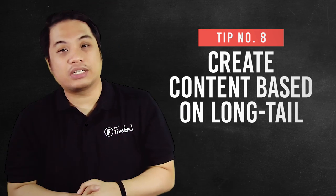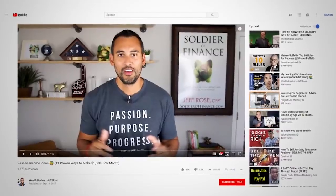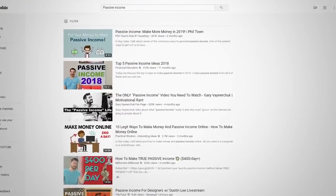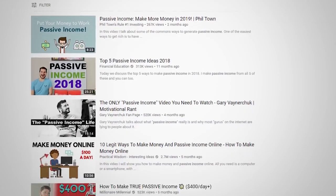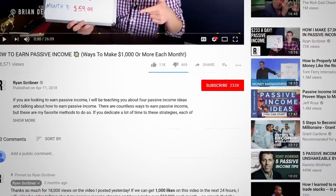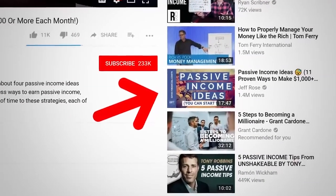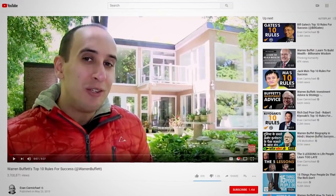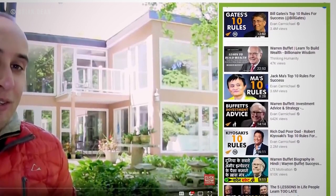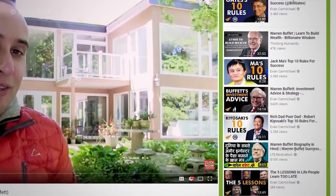Number eight, create content based off of long tail YouTube keywords. In order to get your long tail keywords, you can go to the search box on YouTube and type in your keywords — for example, 'apex legends.' From that keyword, you will see topics that will help you create videos that your viewers search for. When you do that and create a video on that specific topic, your viewers who are searching for that topic will most likely see your videos. More viewers, more views — that equals more watch time.